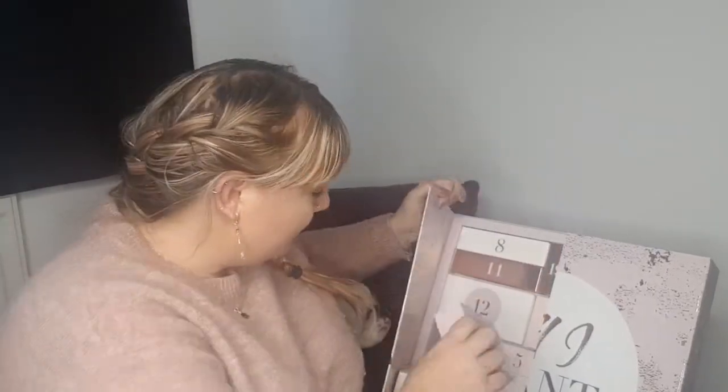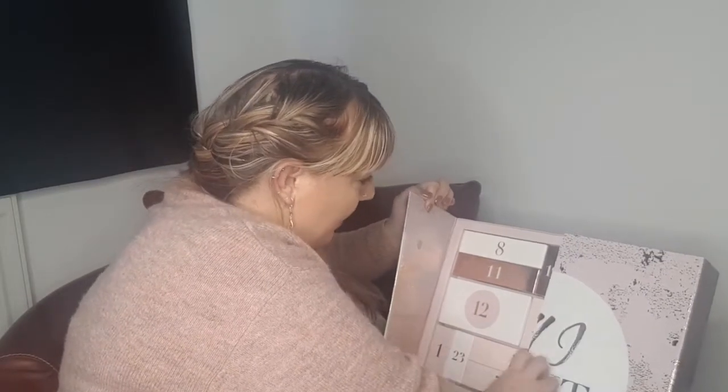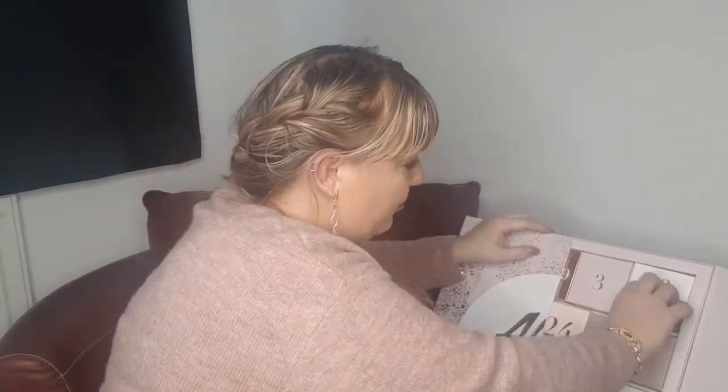I'm wearing the Halloween lipstick I got — the trick one. So that's number one, pop that back where it came from and let's look for number two.